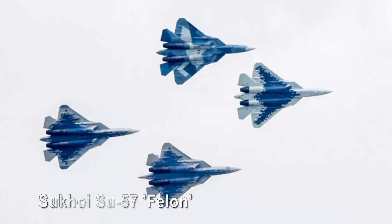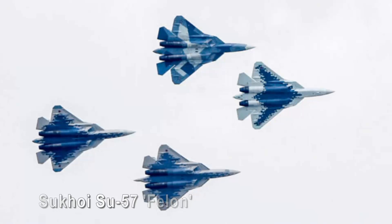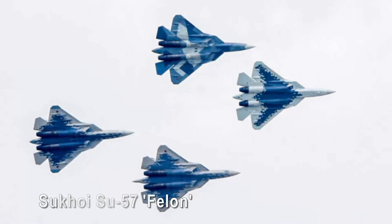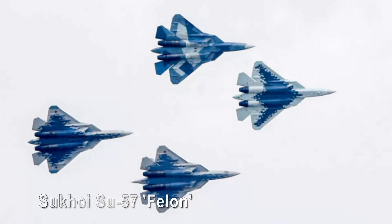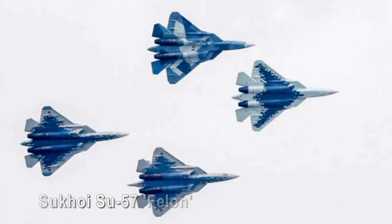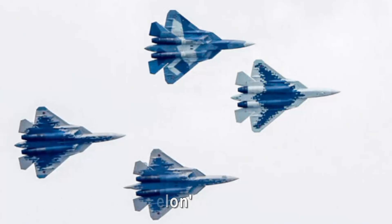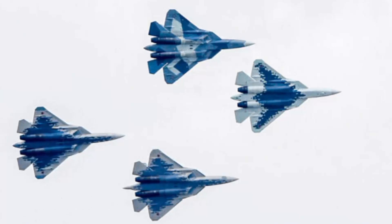Beyond its visual appeal, the Su-57's beauty lies in its unparalleled performance capabilities. Equipped with cutting-edge avionics and weaponry systems, including advanced radar and stealth features, it represents the pinnacle of Russian aerospace engineering. With its supersonic speed and superior agility, the Su-57 is a formidable fifth-generation fighter, showcasing a harmonious blend of form, function, and raw power that sets it apart as a truly beautiful military aircraft of the 21st century.